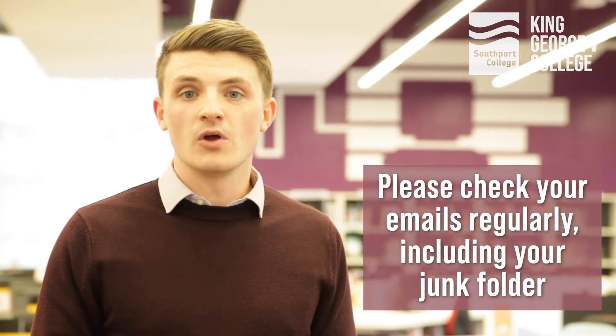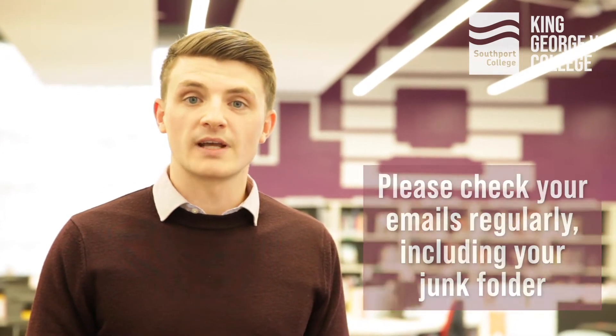This is because when you become a student at college we will use this same email address to contact you, and after you have left school you'll no longer have access to your old school account. If you have any questions about the form, please don't hesitate to get in touch with us and we'll be happy to help. After you have submitted your application, the form will be processed by a member of our admissions team, who will then send you the date of your course discussion.